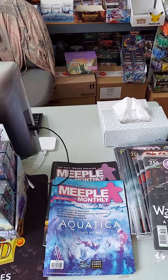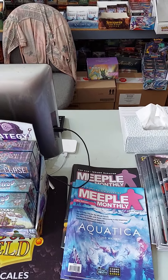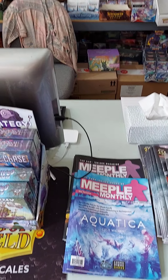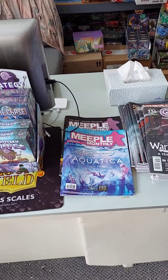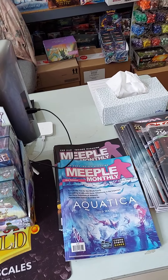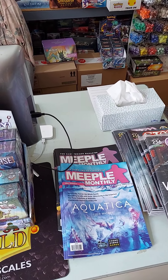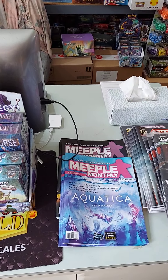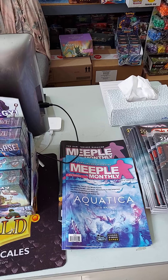Thanks for checking out what's up. Upcoming events: next week we have Chilling Rain — the full set — and Modern Horizons 2 — the full set — releasing on Friday the 18th. And we will have an in-store draft tournament for Modern Horizons 2 on Friday at 6pm.